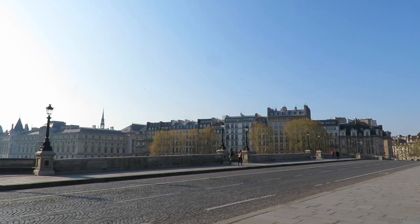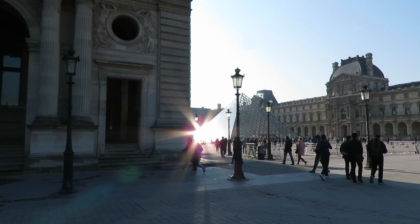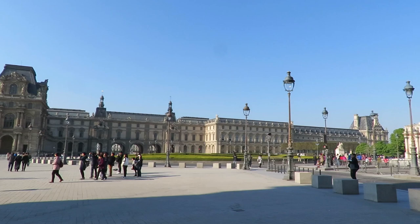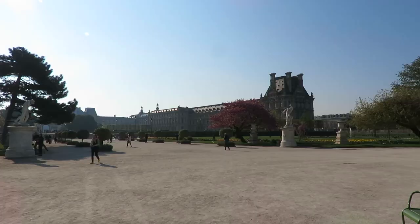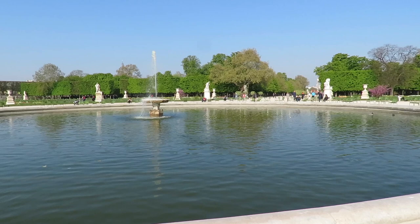And now heading over to Louvre. Look at this square in front of the Louvre and the Tuileries gardens to the right. This is actually a very rare situation because there are almost no tourists, almost no people in front of the Louvre. It is so calm and chill right now. That's why it's highly recommended to wake up early and have a walk.